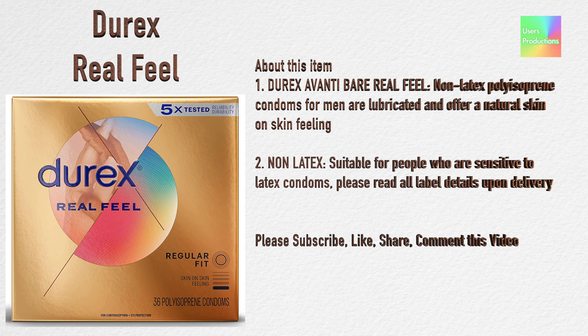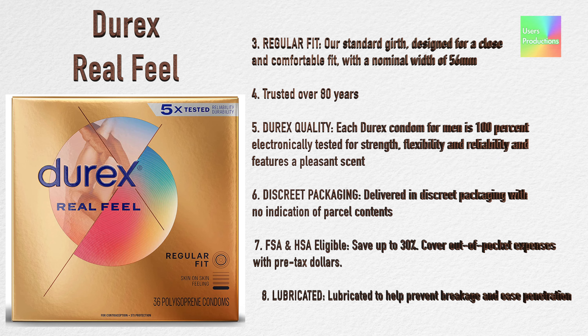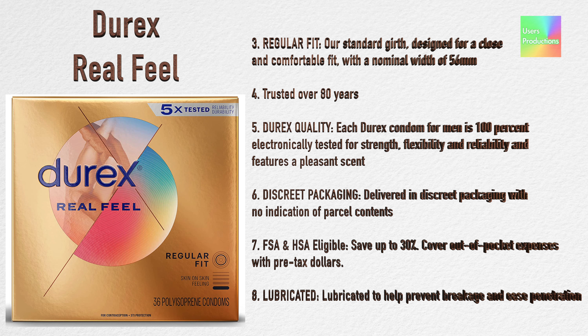Please subscribe, like, share, and comment on this video. Three — regular fit, or standard girth, designed for a close and comfortable fit with a nominal width of 56 millimeters.